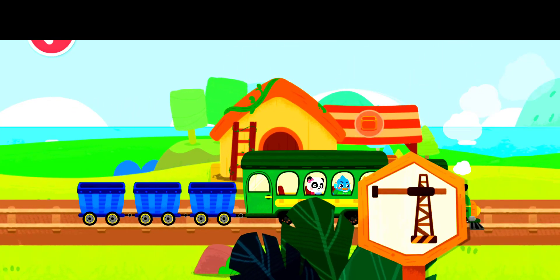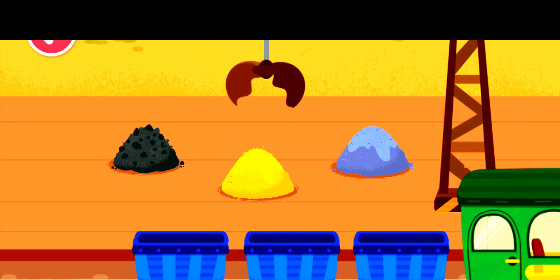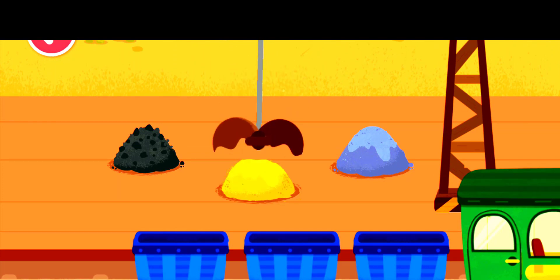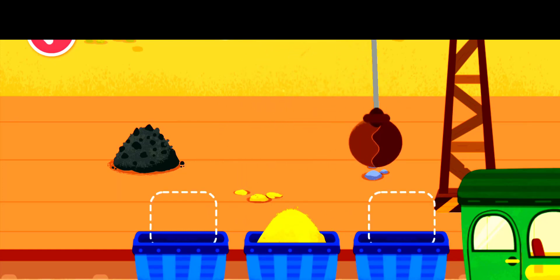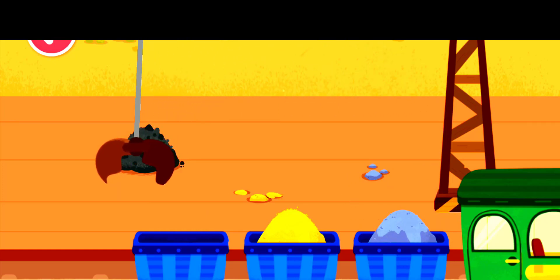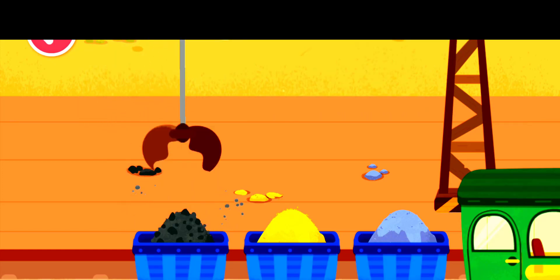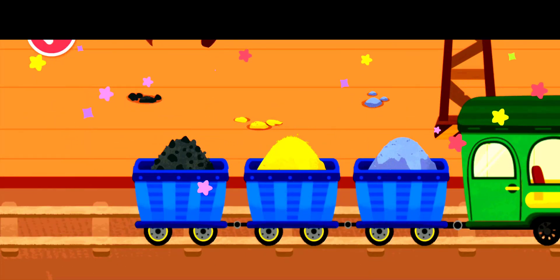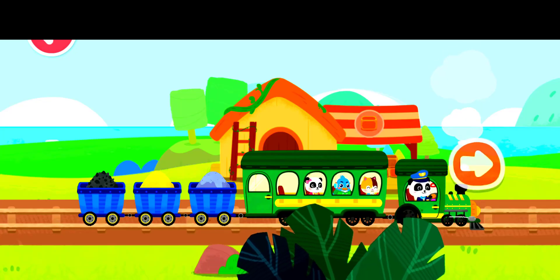We have arrived at the freight station. Let's load the goods onto the train. Move the crane to load the goods. You're awesome! Let's keep going. Cargo handling mission accomplished — let's head for the next station.